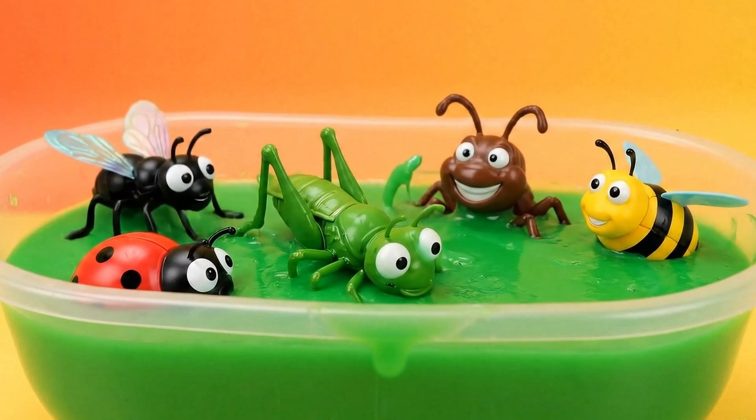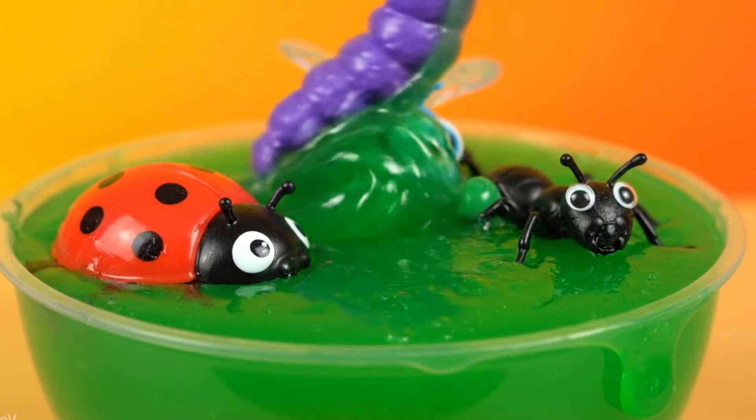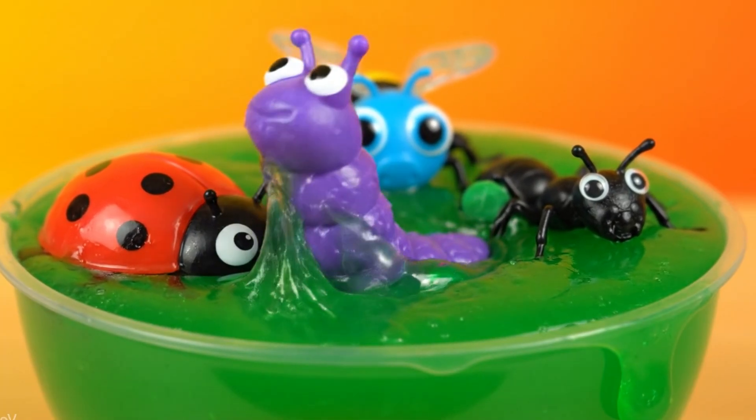Hello kids! Let's explore 15 amazing insects and learn where they live and what they do. Let's get started!